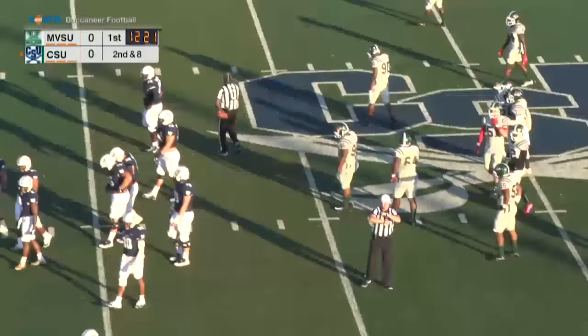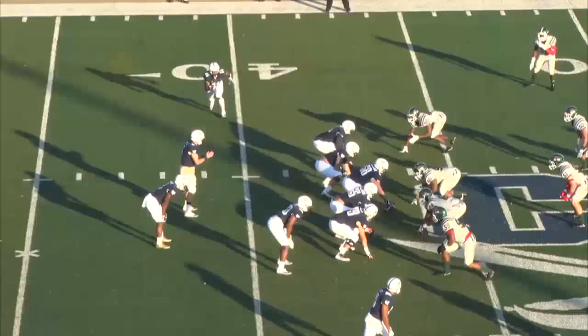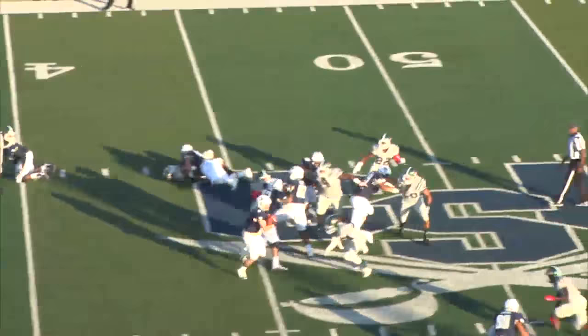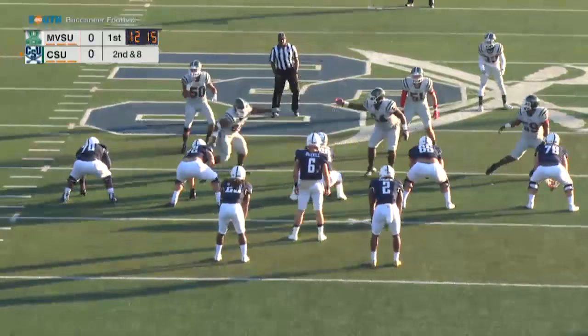Penalties have been a problem for the Bucs — ten penalties for close to 100 yards two Saturdays ago at Elon, and that's partly what cost them that game. Elon's a great team — they just won again today versus Albany — but when you have that many penalties you really can't win. Shooting yourself in the foot like that when you can't afford to is just going to result in a loss every time.